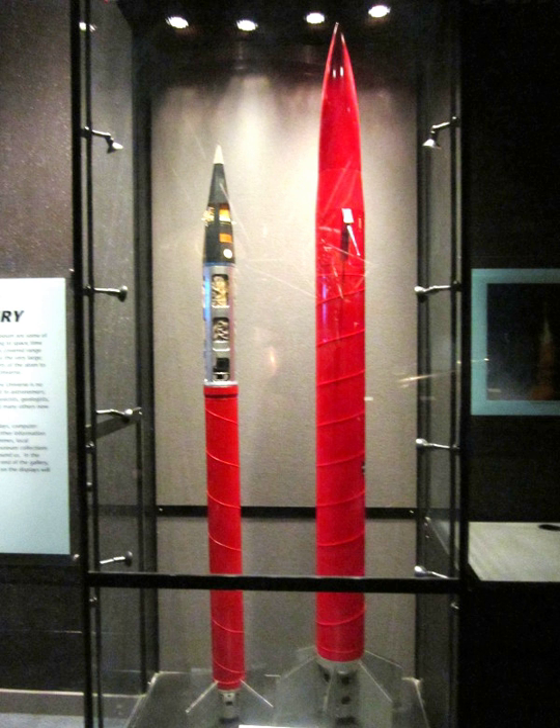Petrel-2 specifications: Payload, 18 kilograms. Maximum altitude, 175 kilometres. Take-off thrust, 27 kilonewtons. Take-off weight, 160 kilograms. Diameter, 0.19 metres. Length, 3.70 metres.